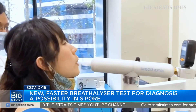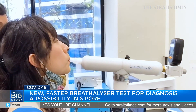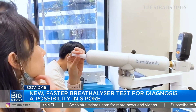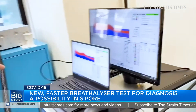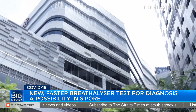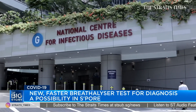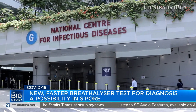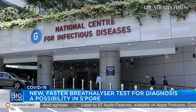Take a look — this is our colleague, science correspondent Audrey Tan, taking the breathalyzer test developed by a spin-off company from the National University of Singapore. It's still at a prototype stage, but it has so far achieved an accuracy rate of more than 90% during a pilot clinical trial involving 180 patients at the National Centre for Infectious Diseases. Researchers will continue to fine-tune the algorithm using data collected from the next phases of the trial.